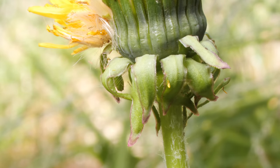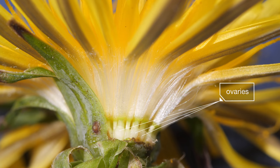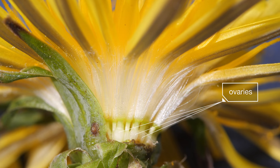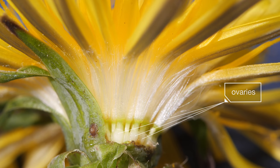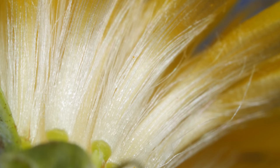Dandelions don't even need pollen to reproduce. Their ovaries already have all the genetic material they need to turn into a seed — they clone themselves. And does this white tuft look familiar? It's a hint at the transformation to come.